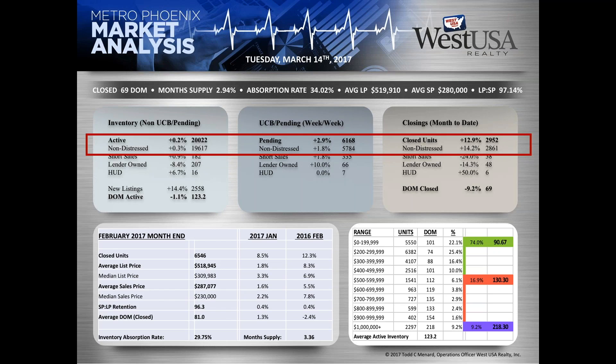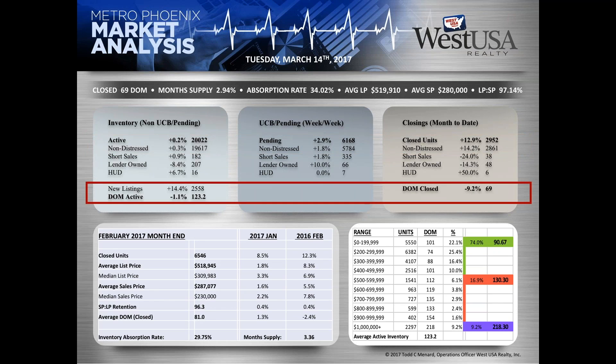Last week we were talking about inventory having fallen under 20,000 due to the increase in pending and the inability to take enough listings to positively affect inventory. But our agents — and the industry at large — have responded. Pending is sitting at 6,168, which being over 6,000 is right where we want to be. We're looking forward to 7,000 coming by April or early May. Closed units at 2,952 — it's a little too early in the month to discuss that.